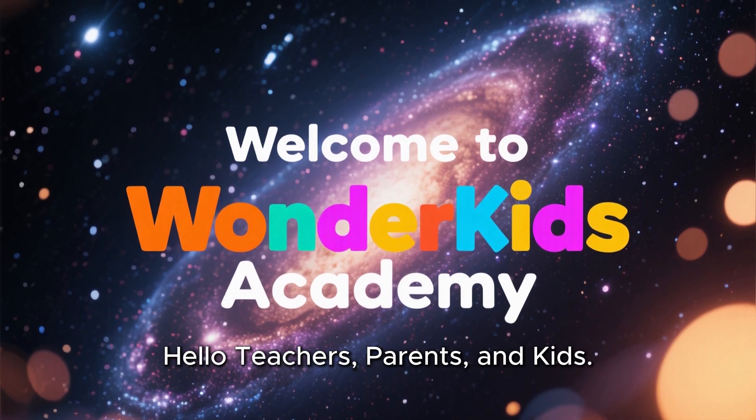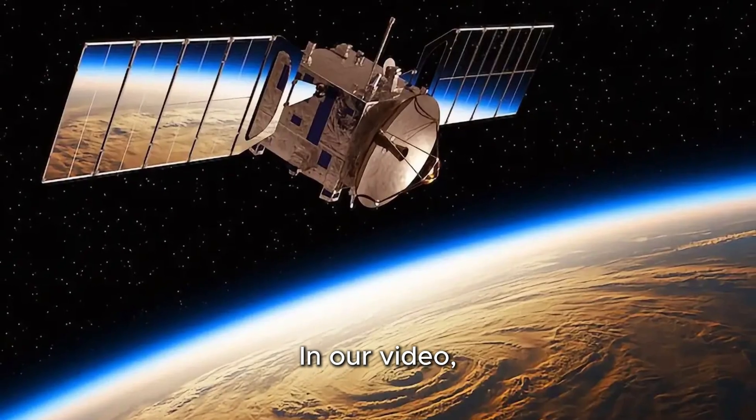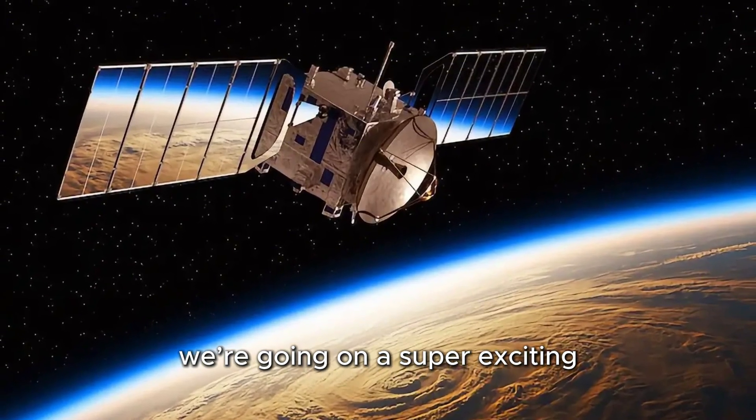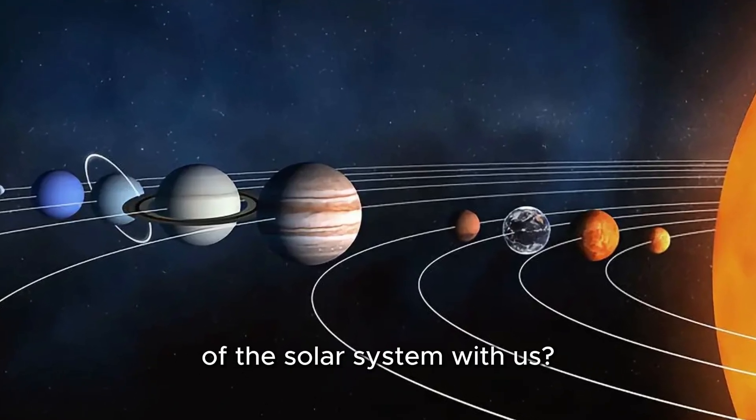Hello teachers, parents, and kids. Welcome to Wonder Kids Academy. In our video, we're going on a super exciting trip across space. Are you ready to explore the planets of the solar system with us?